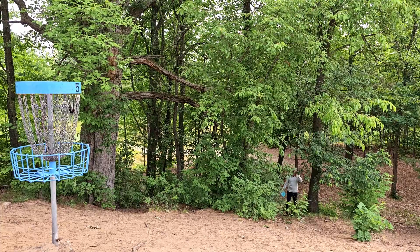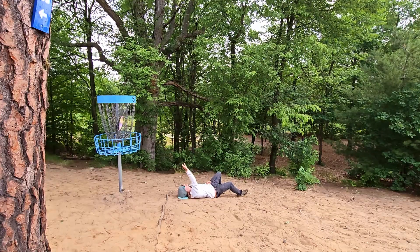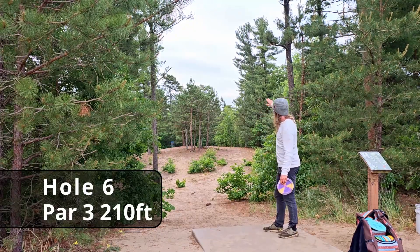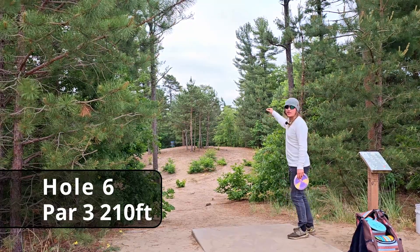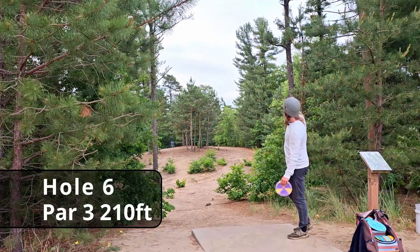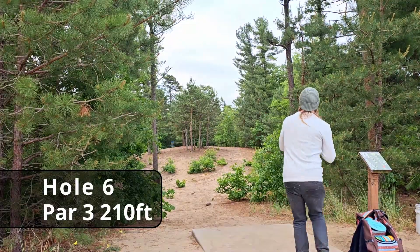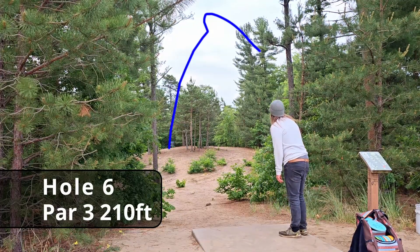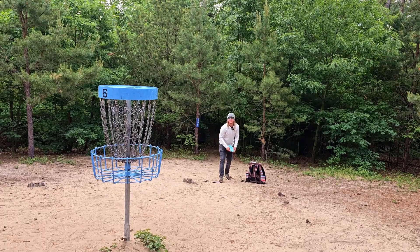Hole six, 210 feet — there's a finicky dead straight up the middle route, and you can hang it wide for a hyzer but it has to crash back really sharp. I'm actually going to try to go up and over everything with a tomahawk and see if we can redeem ourselves. Looking good — oh, I think that might be parked! Really good redemption on that tomahawk throw.